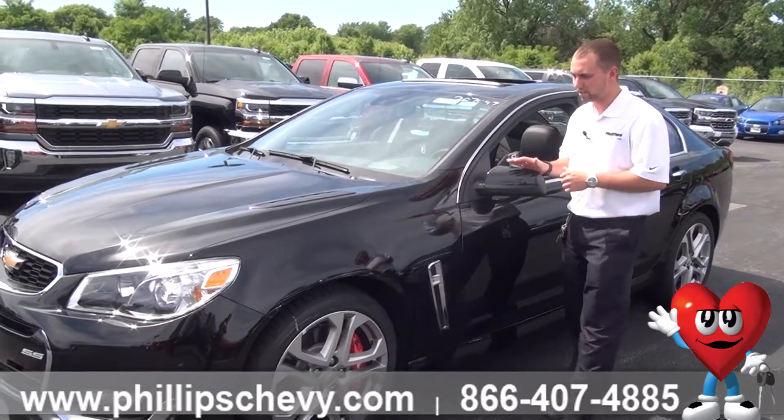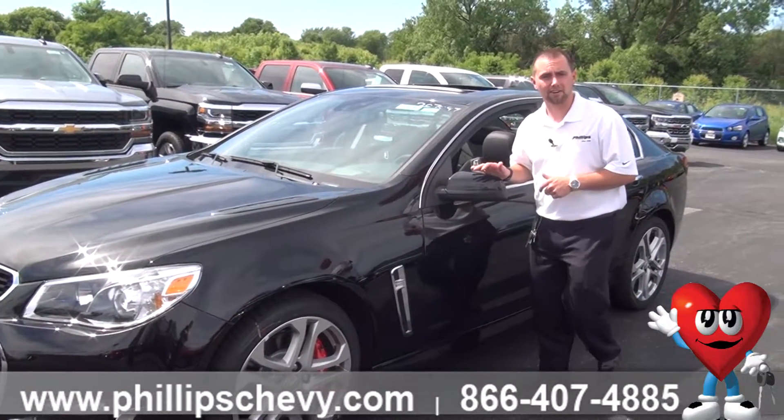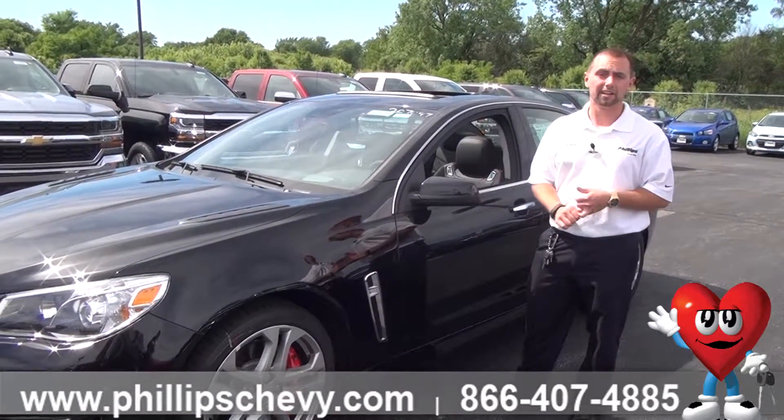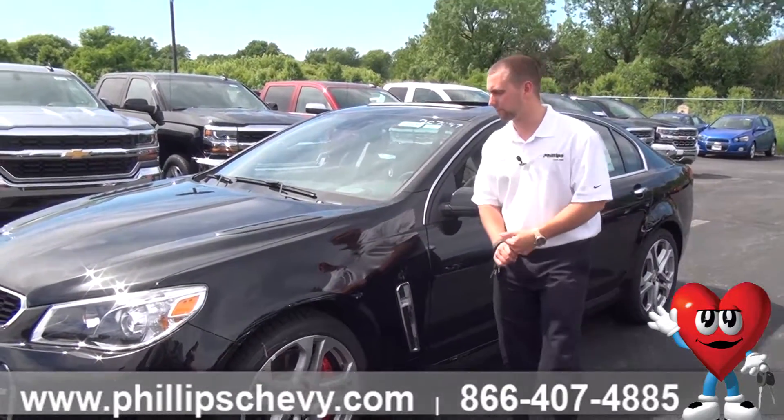We have two of these in stock right now. These cars do not last long — they are a lot of fun to drive. Four doors, rear wheel drive, big V8 under the hood. It's definitely a very fun car.